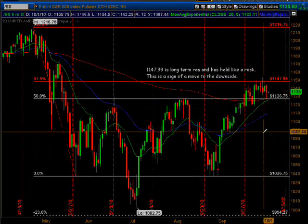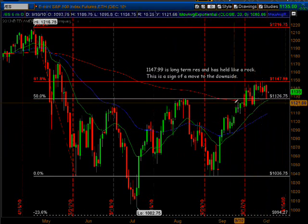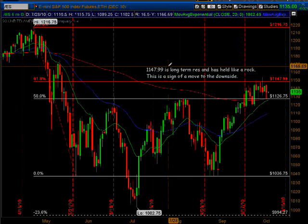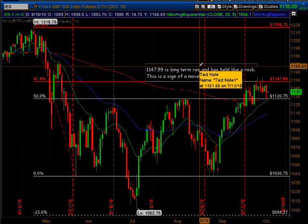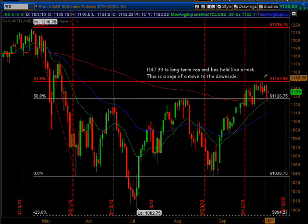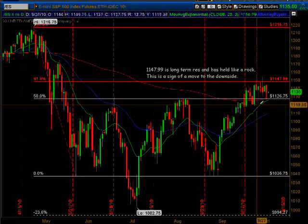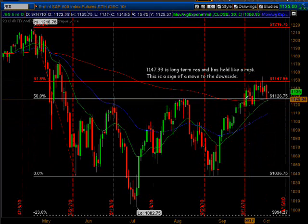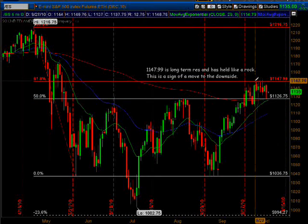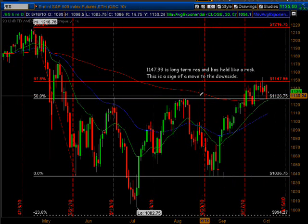I want you to pay close attention right here — I've got it marked out: 1147.99 is long-term resistance and it's holding like a rock. This is a sign of a move to the downside, and that's exactly what I think is going to happen. As you can see, once it broke through the 50%, it moved up to the 61.8%.